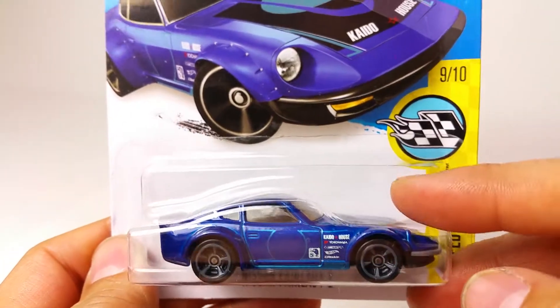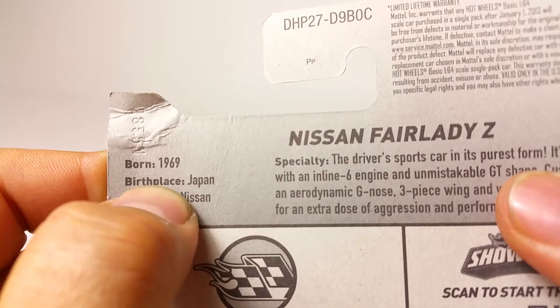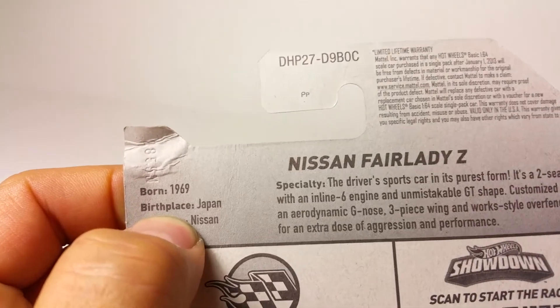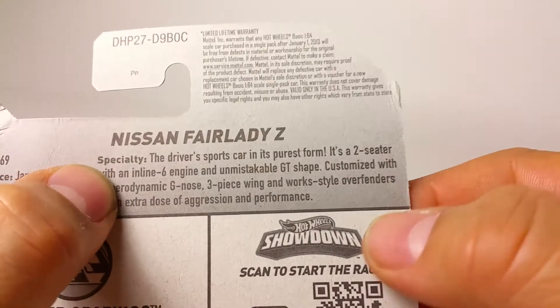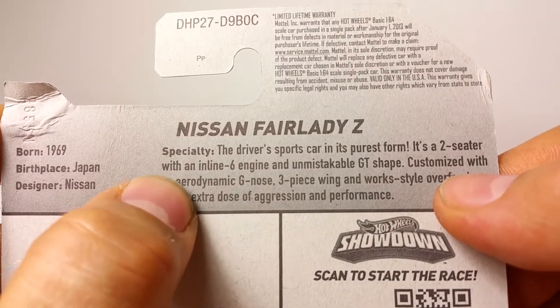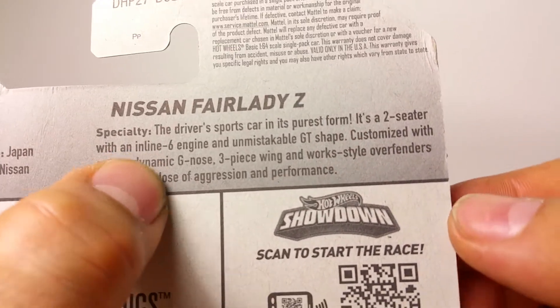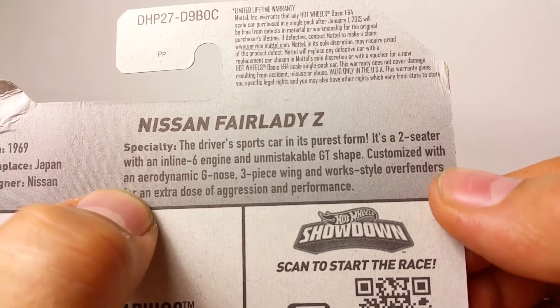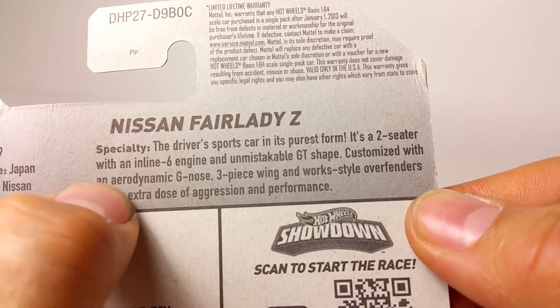I've always loved the 240 Datsun/Nissan, but this thing is awesome. Let's read about it: born in 1969 in Japan for Nissan, the Nissan Fairlady Z is the driver's sports car in its purest form. It's a two-seater with an inline-six engine and an unmistakable GT shape, customized with an aerodynamic G-nose, three-piece wing, and works-style over-fenders.